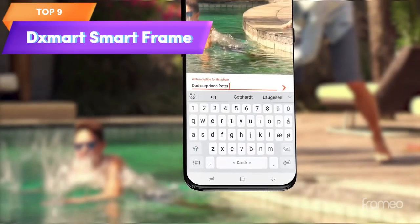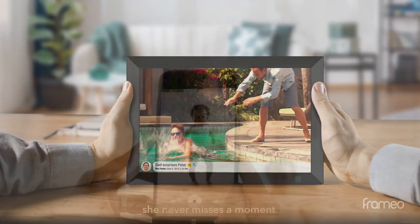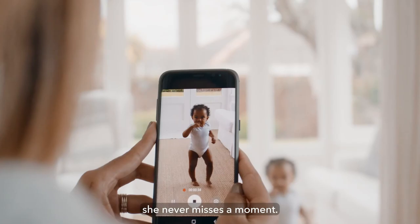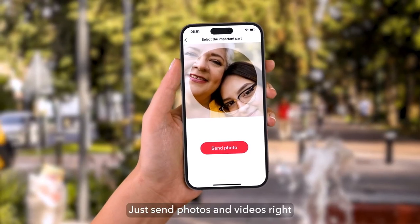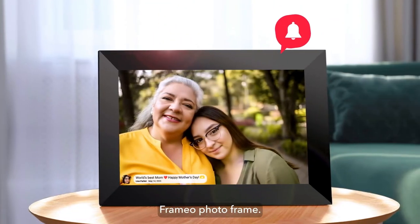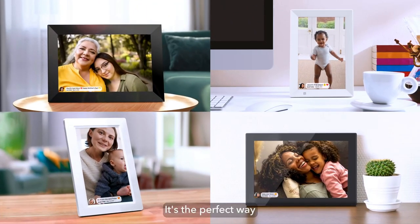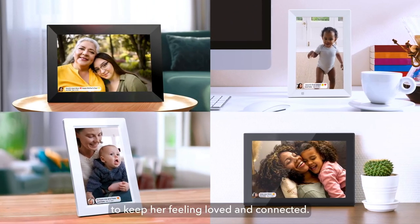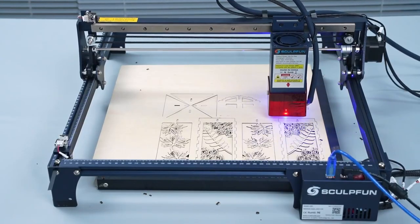Top 9 is a 10.1-inch Wi-Fi smart frame with an HD touchscreen, 16GB of storage, and an auto-rotate feature. It is wall-mountable and allows you to share photos and videos from anywhere using the free app. It is easy to set up and customizable, making it a convenient way to display your favorite memories.